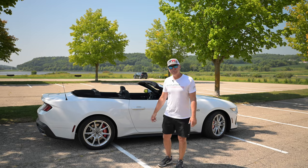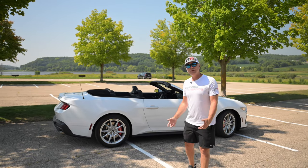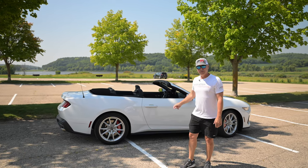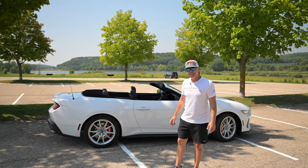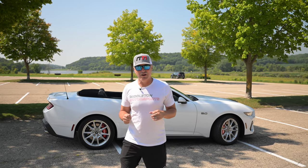Hey guys, it's Jim from Middleton Motorsports. Welcome to our channel, welcome back. We're really excited today to bring you our brand new Mustang GT convertible S650. We just got this car in a couple days ago and we're clearly trying to get some miles on this car.